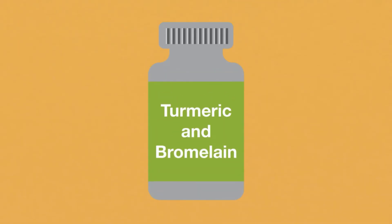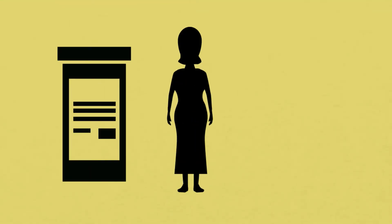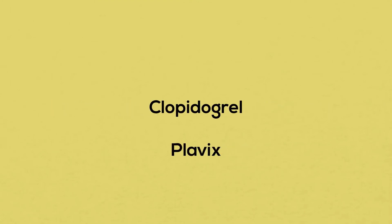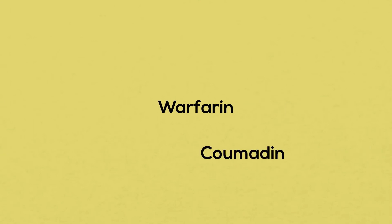This natural health product is suitable for children at half the adult dosage. Anyone who is taking blood thinning medications, such as Coumadin, should exercise caution over the use of turmeric, as it also thins the blood. This product may therefore interact with anticoagulant and anti-platelet drugs, such as aspirin, clopidogrel (also known as Plavix), and warfarin (also known as Coumadin).